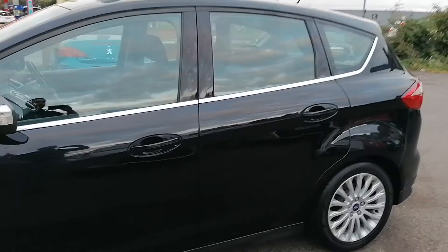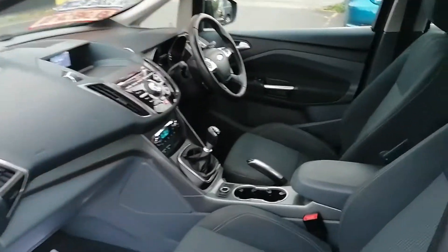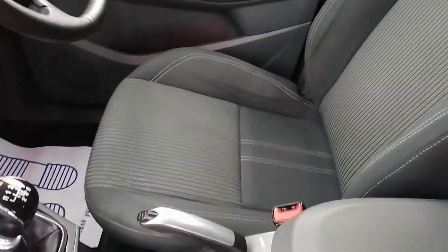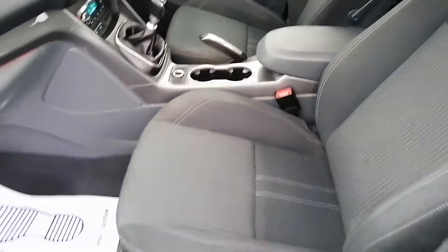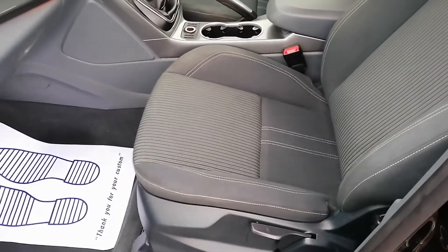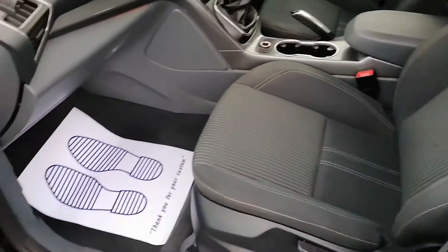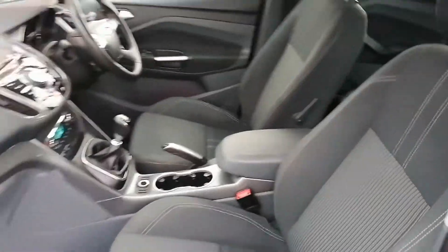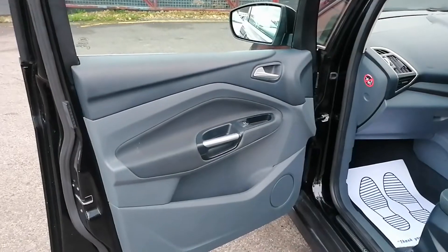Inside, the driver's seat is in fantastic condition. The passenger seat is equally good — there are no rips, burns, stains, or tear marks, and it doesn't smell either. It's in really good shape. The door cards are all original and in good shape as well.